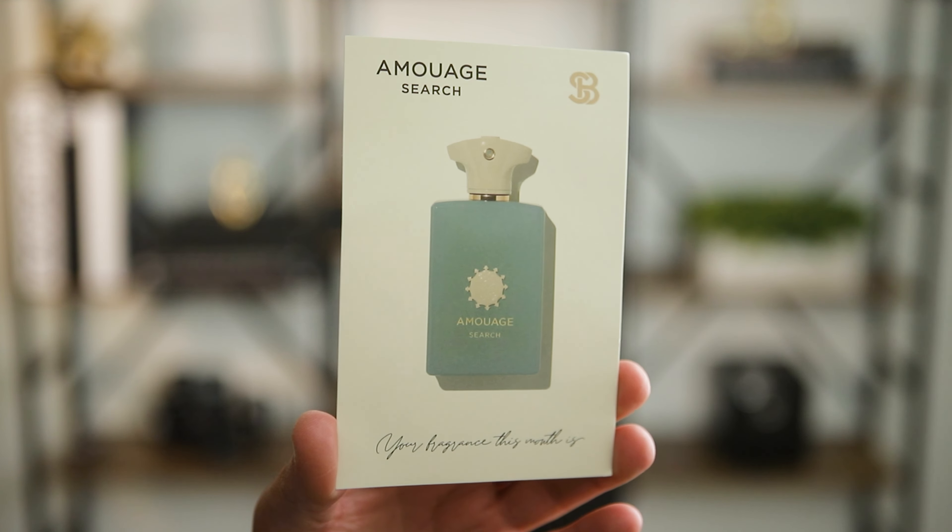I highly recommend signing up and just trying this out. And thank you again to Scentbird for supporting my channel and sponsoring today's video.